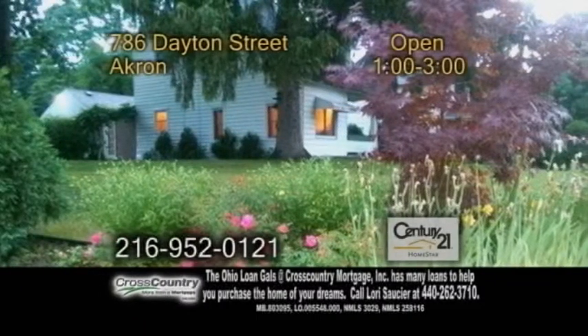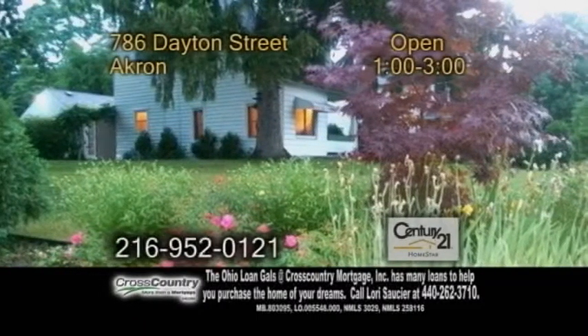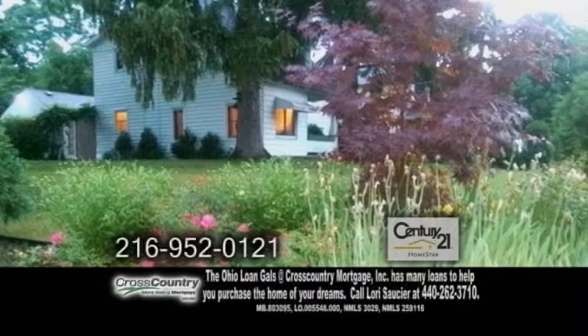A colonial in Akron. Located in the heart of North Akron, this home offers three bedrooms and two baths.